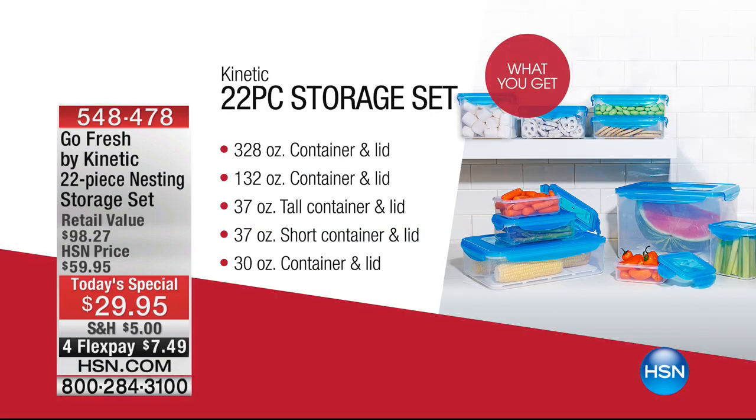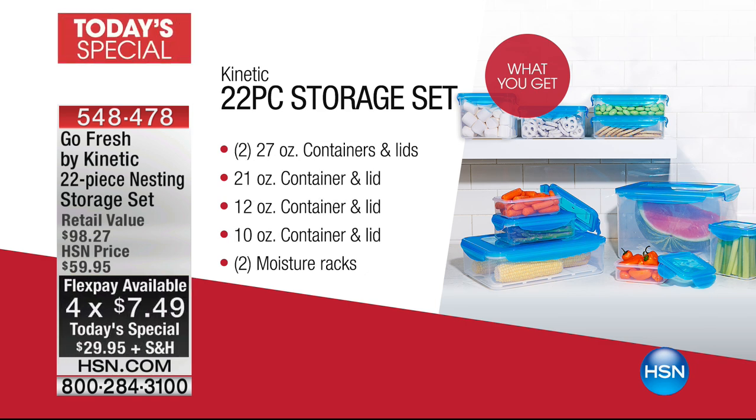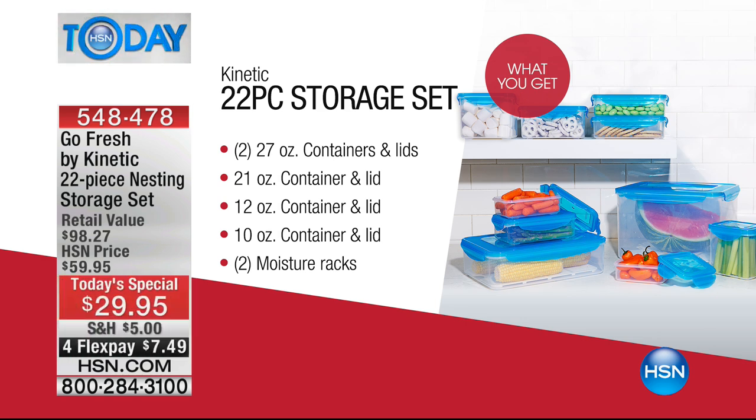Look at all the different containers. There are tons and tons — every possible size you could want is in there, and they all come with lids. They all stack together as well. They're machine washable in the dishwasher. You also get big sizes, small sizes, even those little moisture racks which are built in. That's coming up at the top of the next hour.